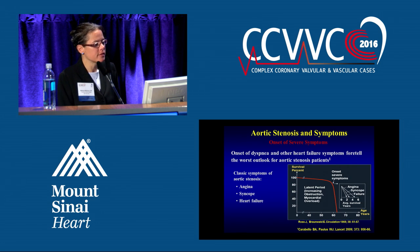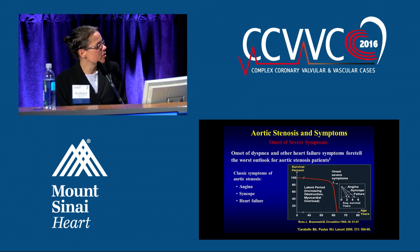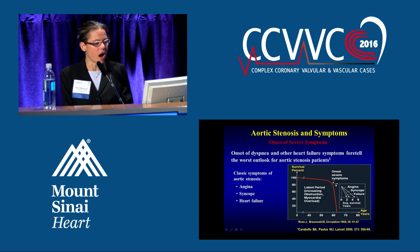If you look at the symptoms, the classic symptoms are angina, syncope, and heart failure. But once you have the symptoms of heart failure and dyspnea, this is what foretells the worst outlook for these patients. You can see by this survival curve — there's a latent period, and then all of a sudden you have the onset of severe symptoms and a rapid decline in survival.